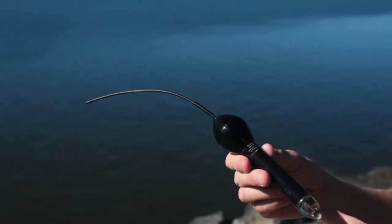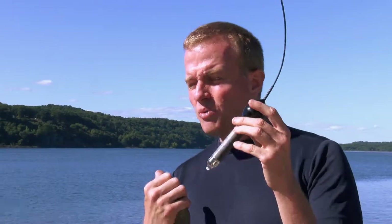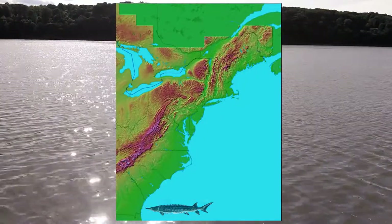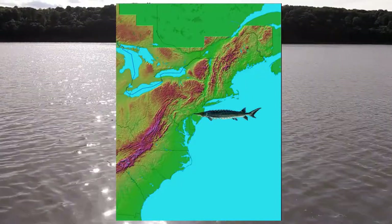Today, biologists use a pop-up satellite tag to study sturgeon habits and migration. Sturgeon that have been tagged in the freshwater Hudson River estuary in June, by January have been found as far south as Georgia, as far north as the Bay of Fundy, or sometimes just off the Jersey shore.